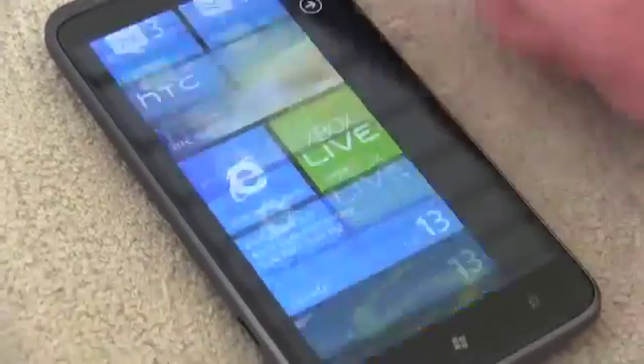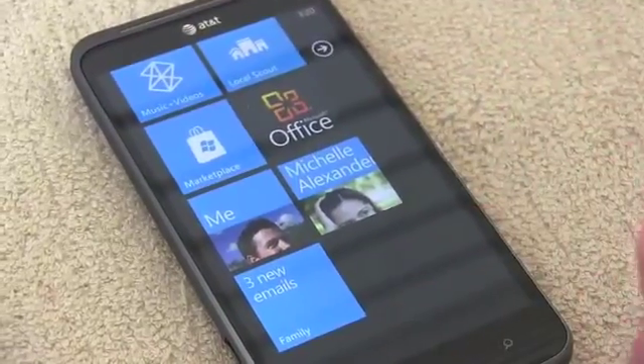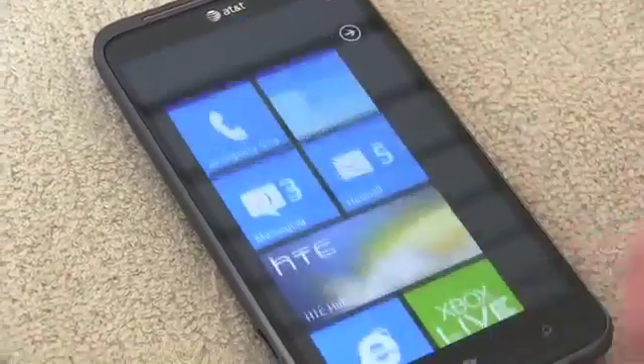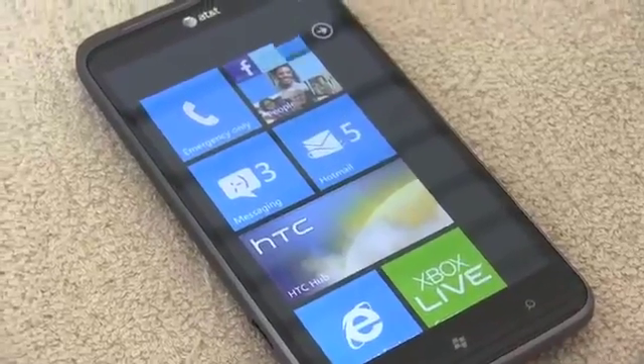Let's talk a little bit more about the design. It weighs 5.2 ounces. The 4.7 inch display is WVGA, a LCD capacitive touch screen, powered by a pretty beefy 1730 milliamp hour battery. Alright, that's all the specs — let's take a look at the device itself.